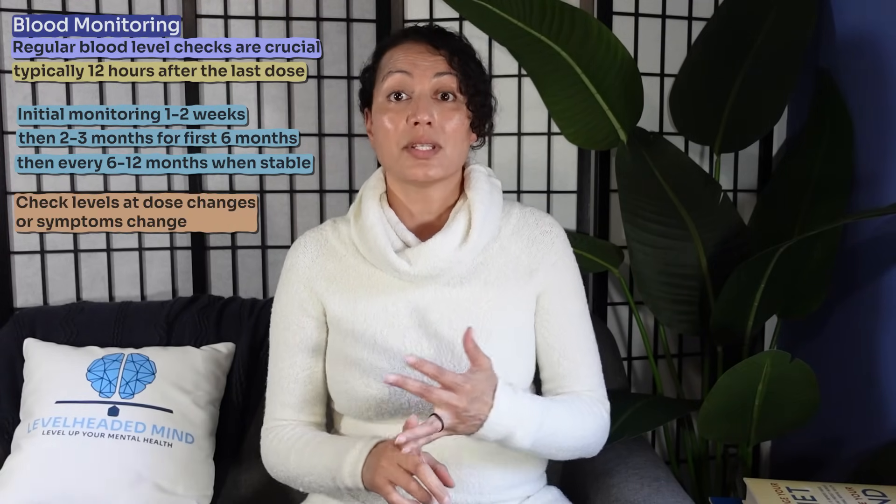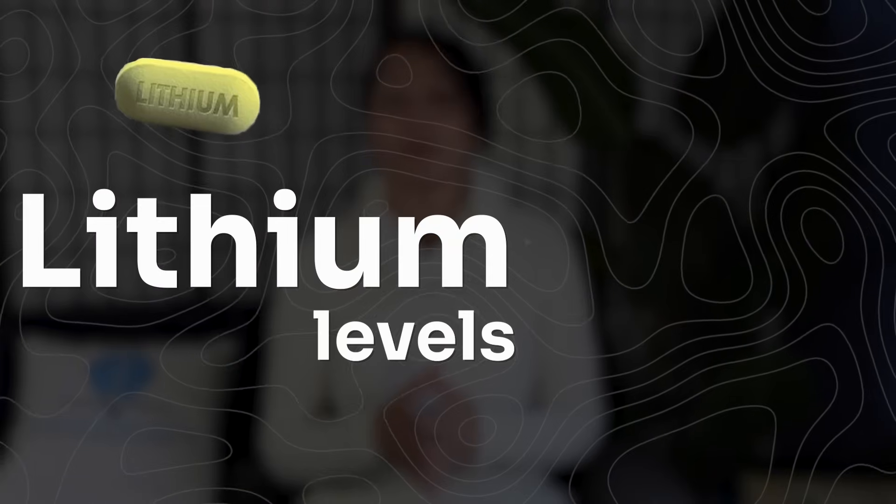Once a stable therapeutic dose is found, monitoring should occur every two to three months for the next six months, and then every six months to a year as long as the patient is stable. Levels should also be checked with dosage changes, symptom changes, or any illness that could affect lithium levels. Early signs of toxicity such as nausea, vomiting, or tremors require immediate attention — contact your provider promptly so lithium levels can be checked.